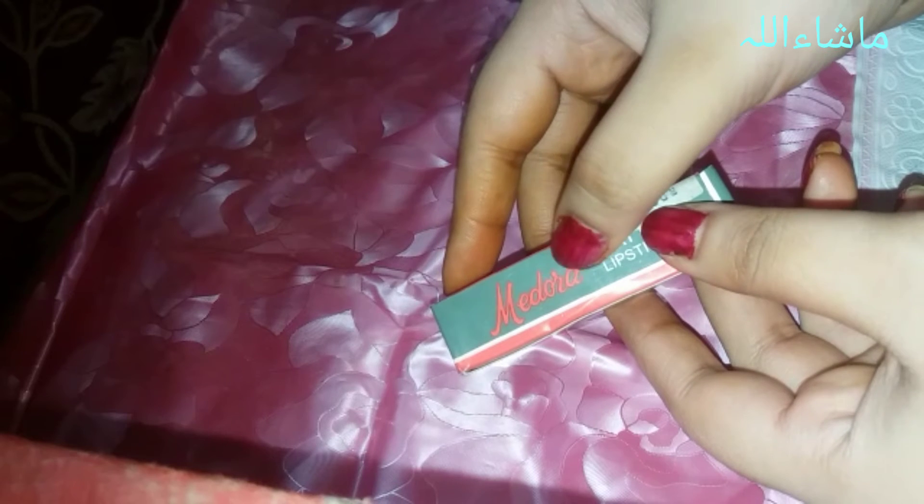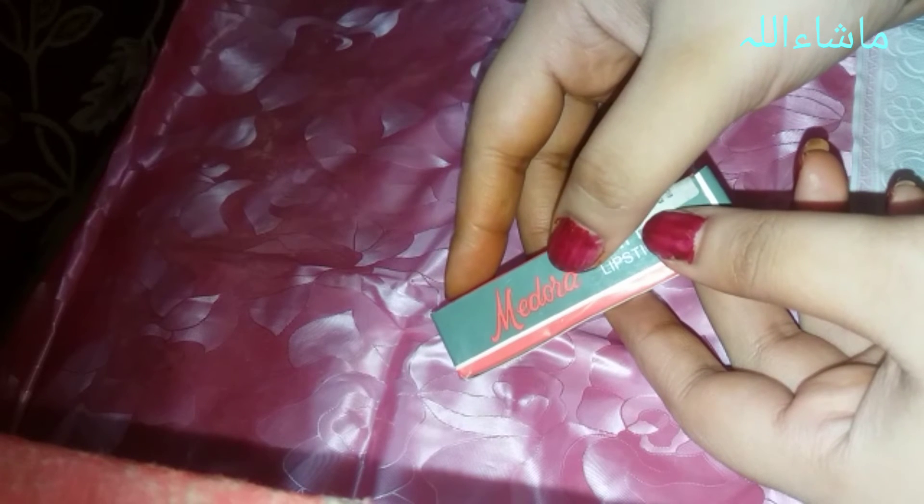Bismillahir-Rahmanir-Rahim. Assalamu Alaikum. In today's video I'm going to show you these Medora lipsticks, which we have seen our mothers and grandmothers using since our childhood.